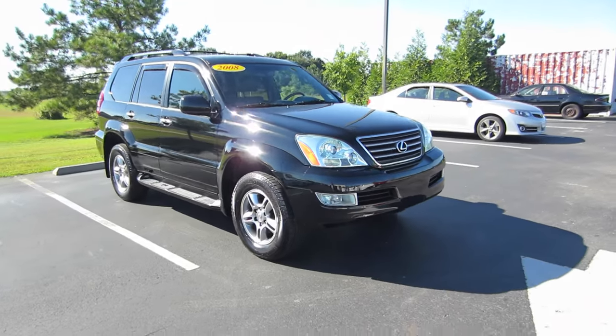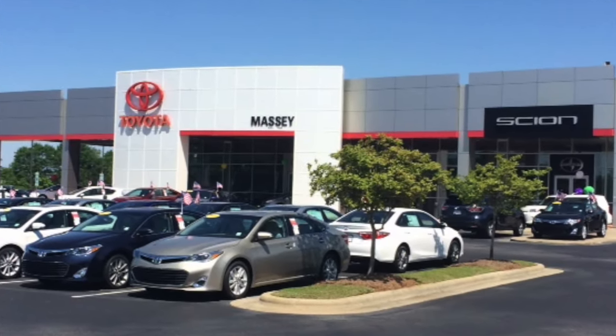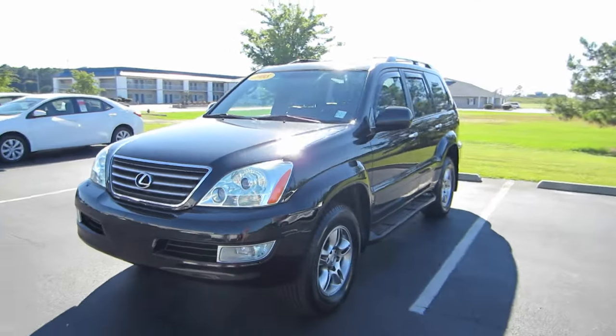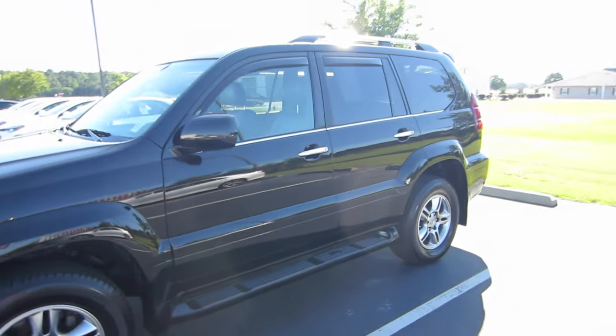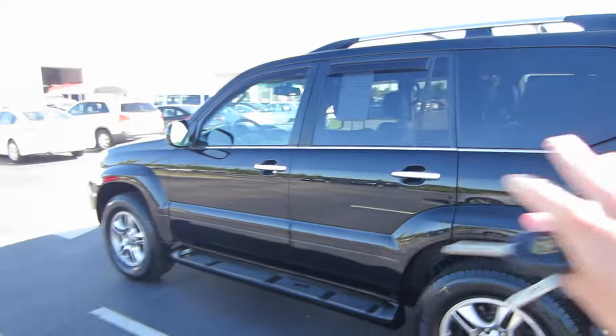Hey guys, this is Garrison over at Massey Toyota. In front of me I have a 2008 Lexus GX 470. It is in the black onyx exterior with the gray leather interior. It's in great shape — it really is. As I said, it's an '08, so it's the last model year of this classic generation of the Lexus GX.